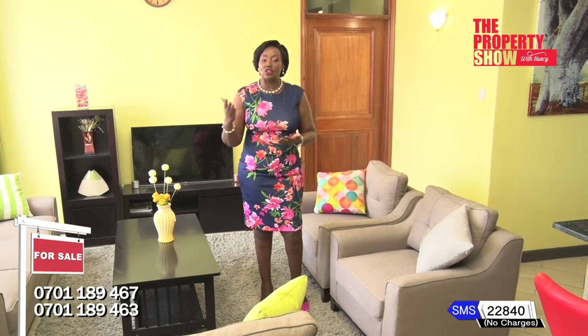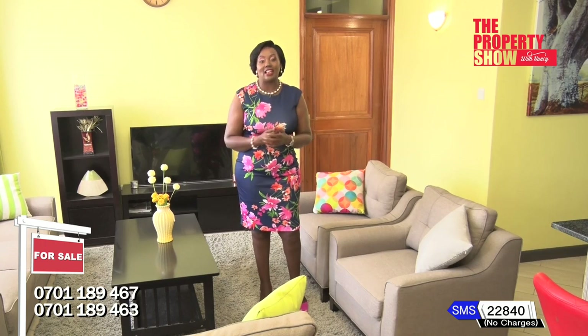Our next investment option is located in the fast-growing Kitangela town. This beautifully designed development offers location, location, location — affordability and comfort. Welcome to Kitangela Terraces.